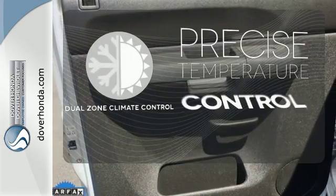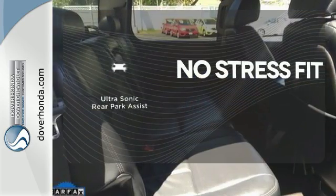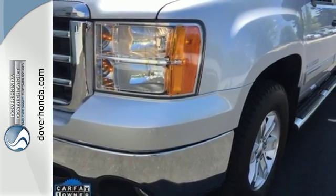No one will complain about the temperature with the dual zone climate control. Say goodbye to dinged bumpers with the ultrasonic rear park assist. This sensational Sierra 1500 is bold and fearless and willing to take you to new heights.